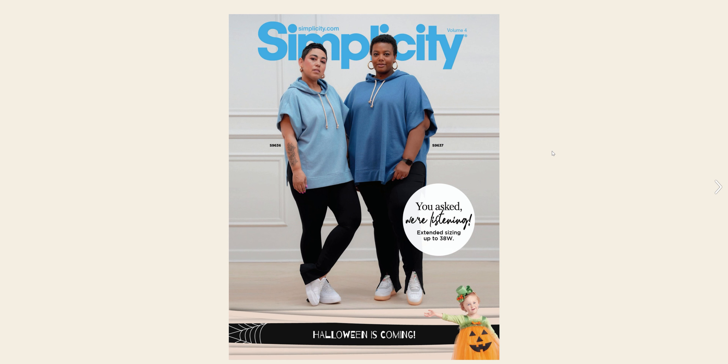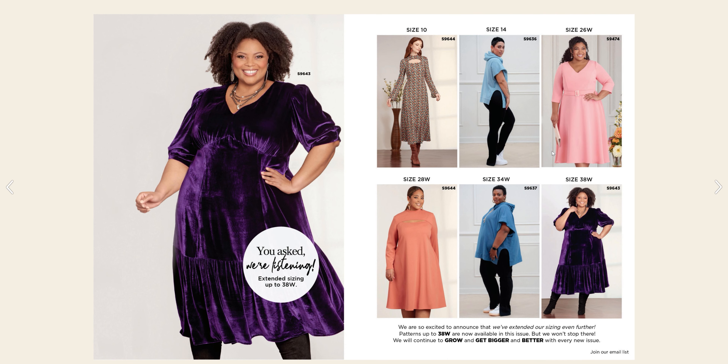We always start off with the lookbooks, and here on the front page of Simplicity we have Halloween is Coming. We also have a Mimi G pattern for S96-36 and 96-37 for some pullovers, and S96-43 for this beautiful dress. It's a plus size pattern going up to a size 38W. I really like this dress — I like the puffier sleeves, the empire waistline, especially the pointed empire waistline. We also have S96-44 in a size 10.